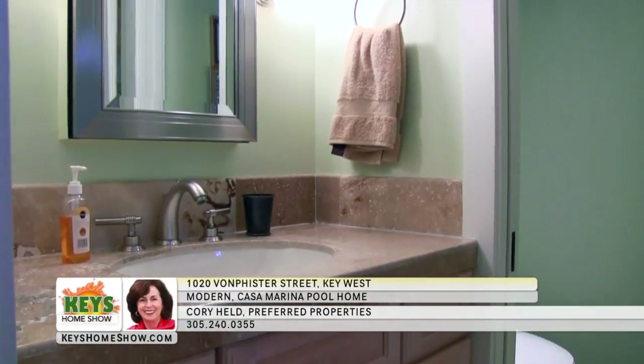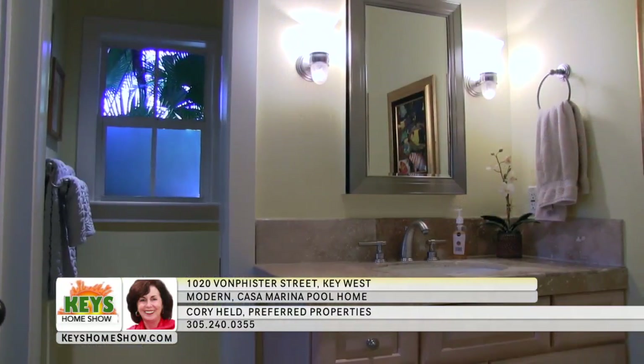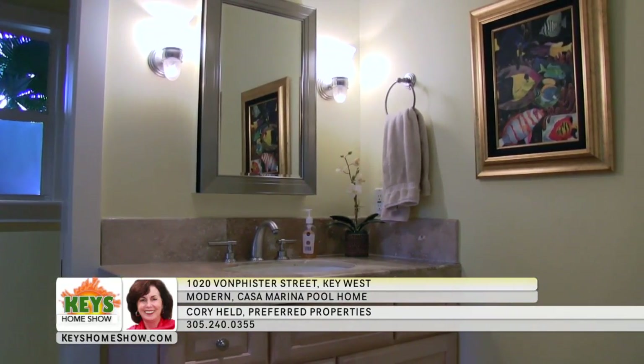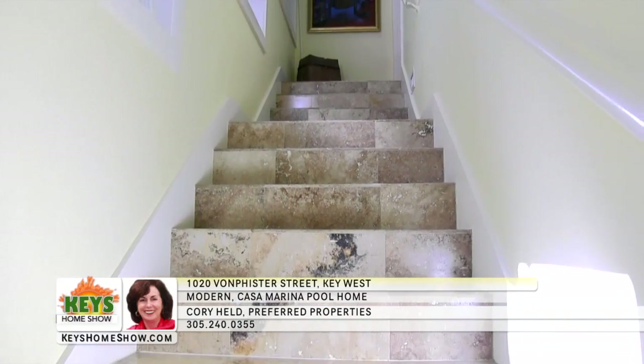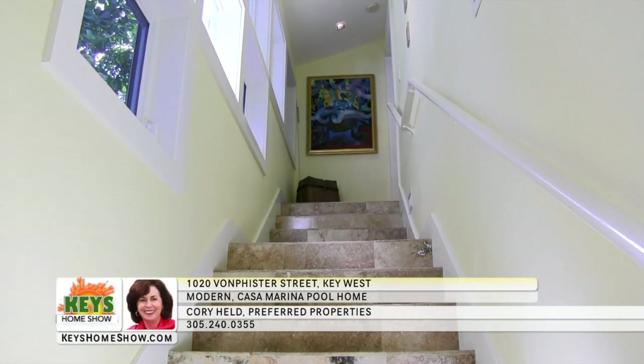Stainless steel appliances add to the designer feel. Enjoy your own corner office or den in this brightly lit space with access to the lush landscape. Two bedrooms are also on the first floor. The front room includes a large walk-in closet and a sliding door to a semi-private patio with its own full bath. The large rear bedroom leads directly to the patio and pool. The custom staircase to the master bedroom features a wall of windows looking out on large trees nearby.